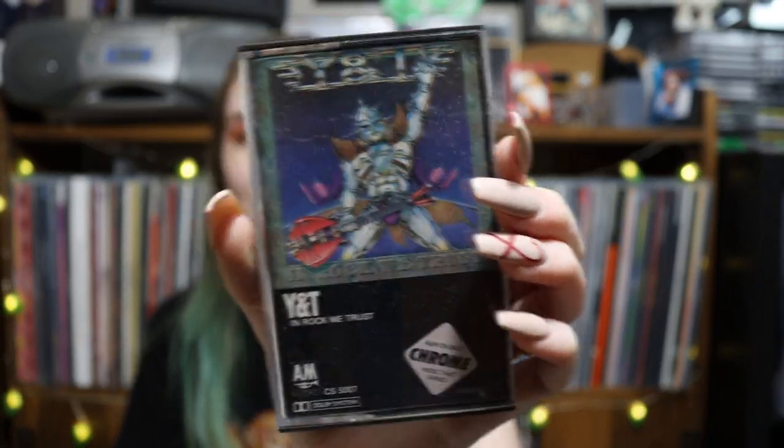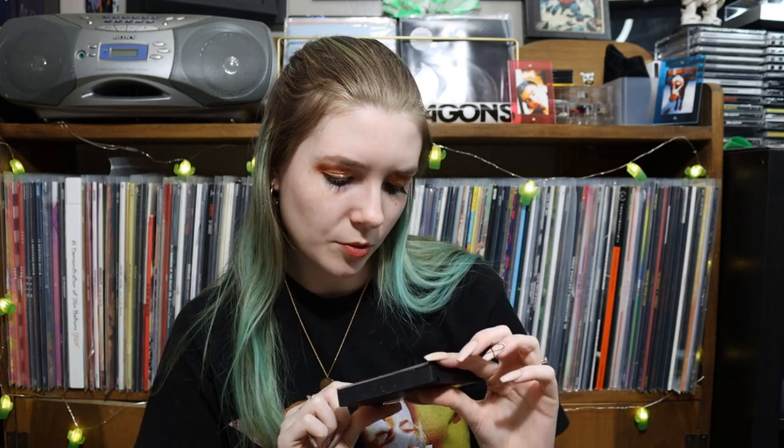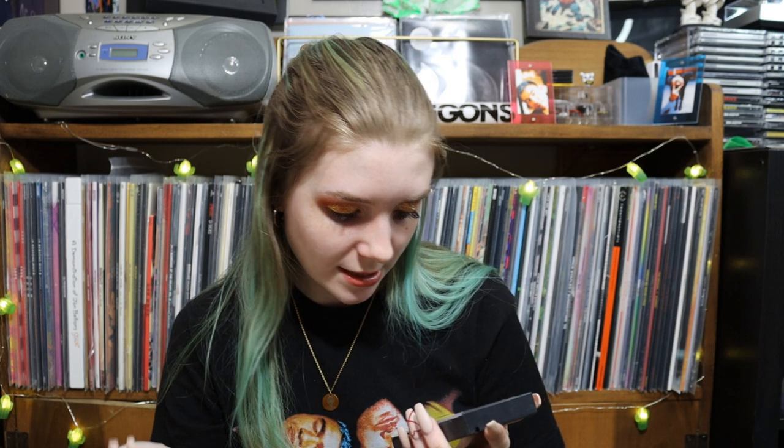Gonna assume another kind of rock group. Were these like big bands or more underground bands in the 80s? This one is Saxon Crusader — oh, interesting cover work for this one, I really like this. Also from 84. Tracks include Sailing to America, Just Let Me Rock, Bad Boys Like to Rock and Roll. White cassette again. All these are in really good condition by the way. I love how so many of these have some sort of robot on the cover — they're all different bands but they've all got some sort of robot thing on the cover.